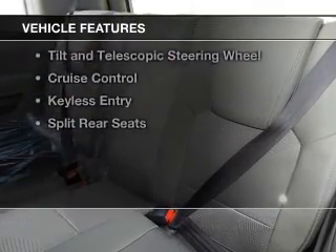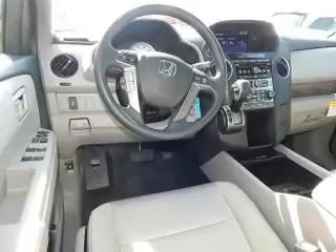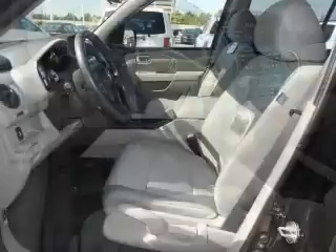The features include Bluetooth connectivity, digital audio input, and auxiliary input, steering wheel controls, and dual temperature controls.